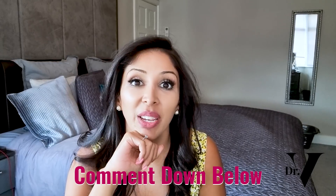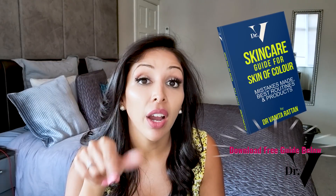Don't forget, I'm in the comment section for one hour at the launch of every single video. Please write down below which other videos you want me to make for you. Don't forget to download your free guide for skincare for skin of colour — the link is down below — and follow me on Instagram, which is Dr. Benita Rattan or Skincare by Dr. V, and also on TikTok, which is Dr. Benita Rattan. Thank you. Bye.